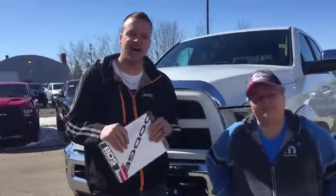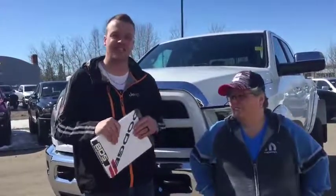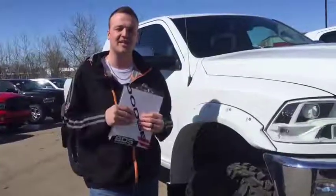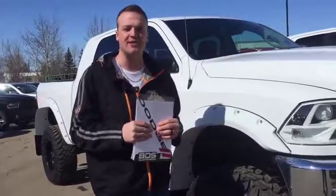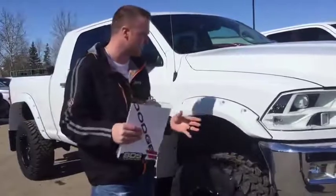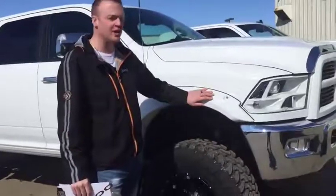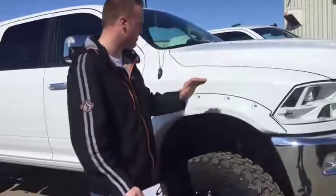One of the most asked questions about this particular unit is: why the ridiculous asking price? Why the ridiculous asking price? We spared no expense on refurbishing this thing to practically new. For example: the truck came in with flares already on it. There were a couple of cracks in them, so we decided to purchase new ones, get them painted and installed.